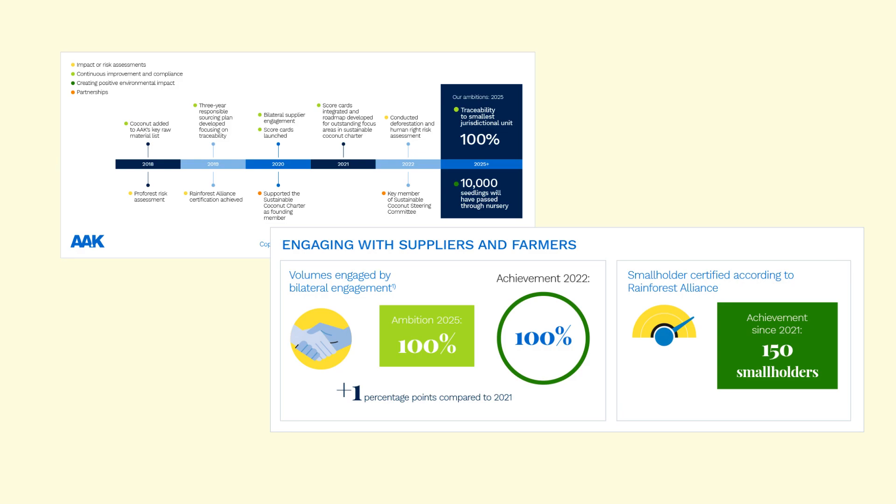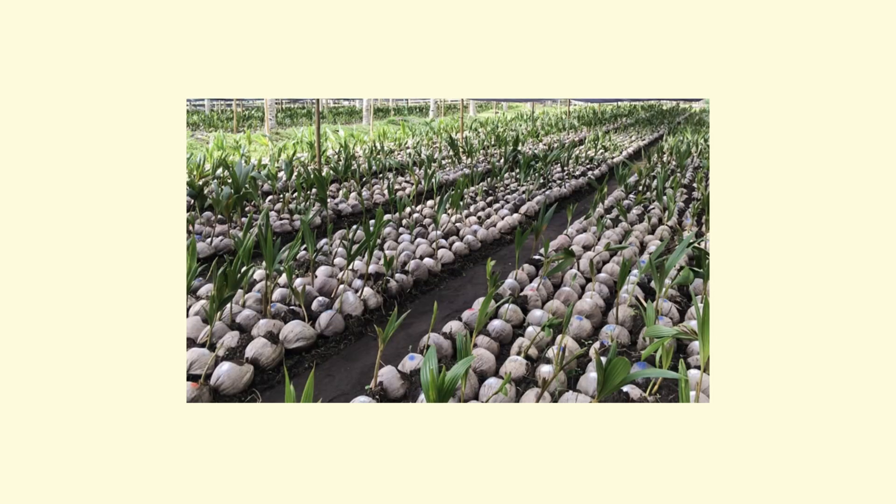Knowing that I have a candle that supports causes, and that they're thinking about the people behind the supply chain too — they also have a rehabilitation facility for baby incubation when it comes to the coconut once it has reached its life cycle.